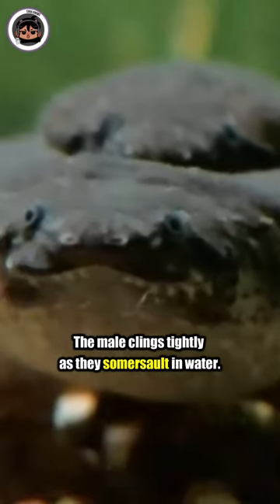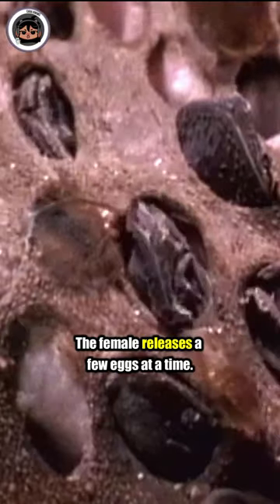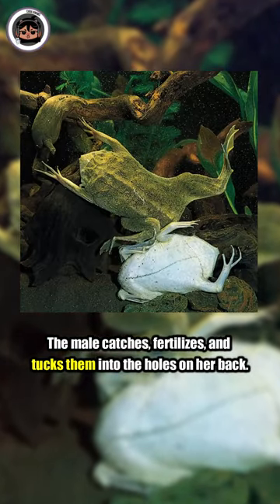The male clings tightly as they somersault in water. During this topsy-turvy display, the female releases a few eggs at a time. The male catches, fertilizes, and tucks them into the holes on her back.